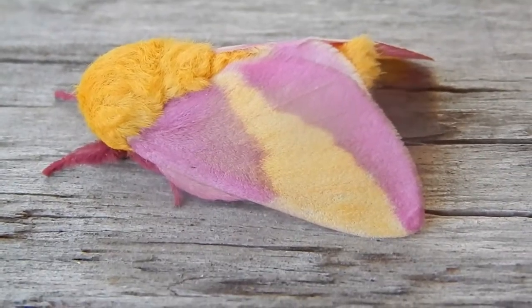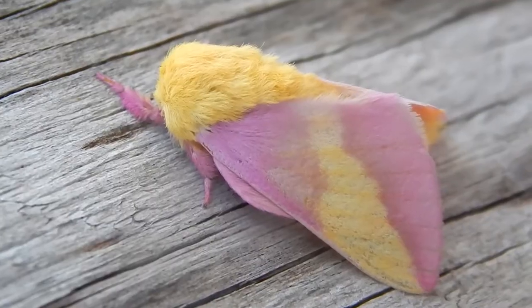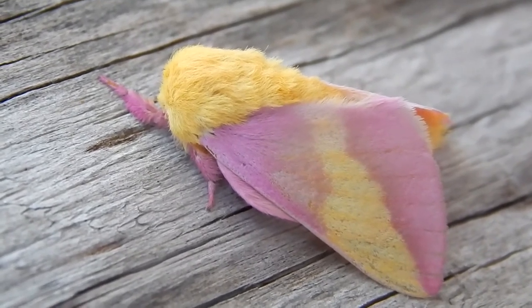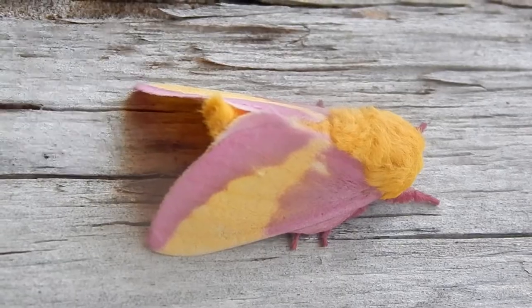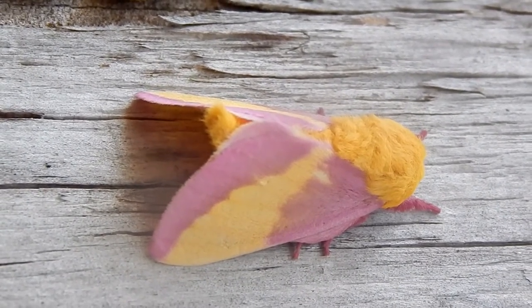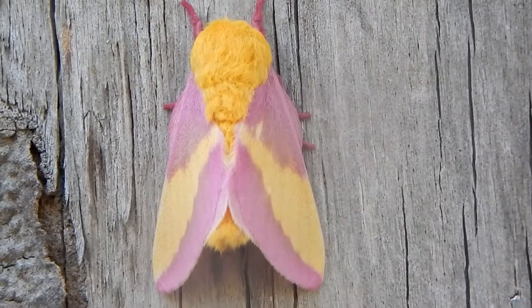The rosy maple moth is not all that large. In fact, it's the smallest member of the family. But it has some striking colors — an eye-catching mixture of pink and yellow.